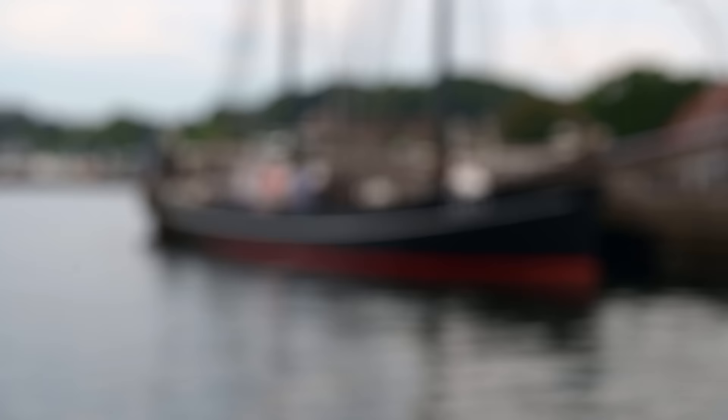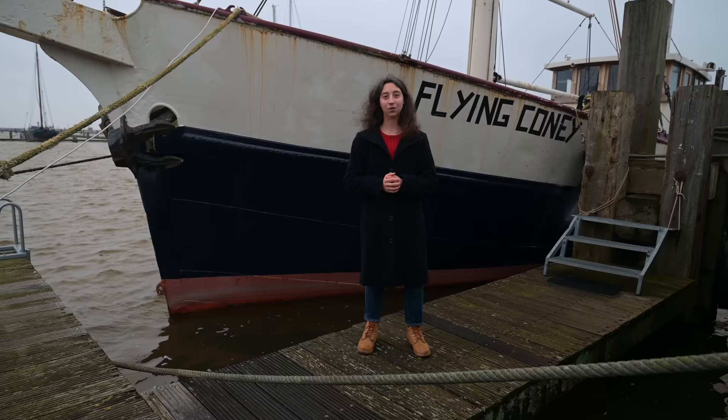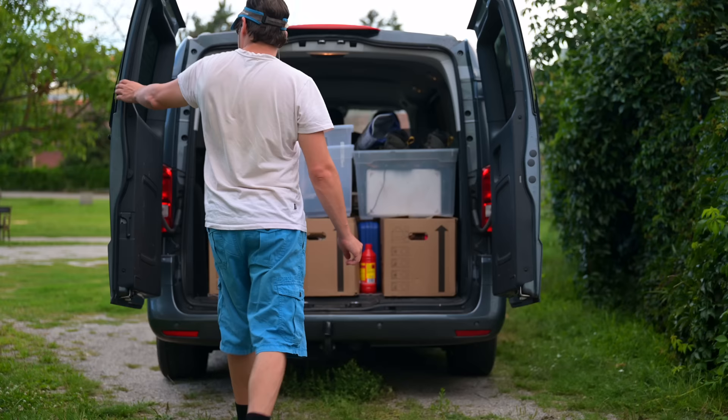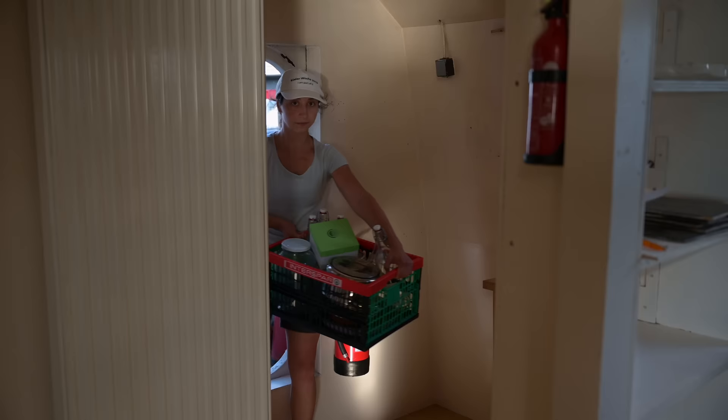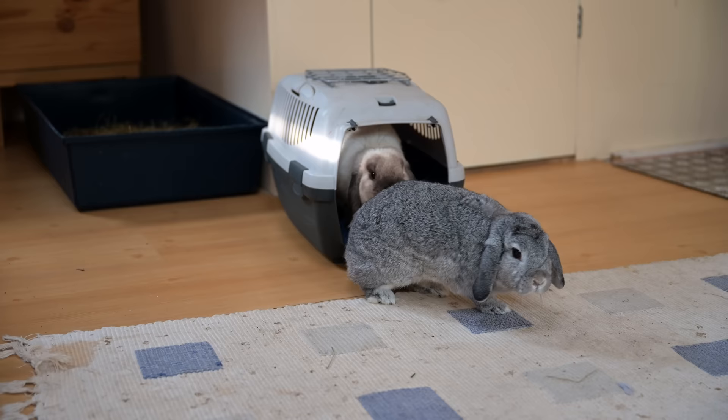Of course the sailing performance depends a lot on the hull shape, and we are really lucky because Flying Coney has the perfect hull shape to convert her into a sailing ship. Her pleasing lines were the reasons why we bought her. After buying the boat, it was time to move aboard, because the plan was always to live aboard Flying Coney during the restoration.